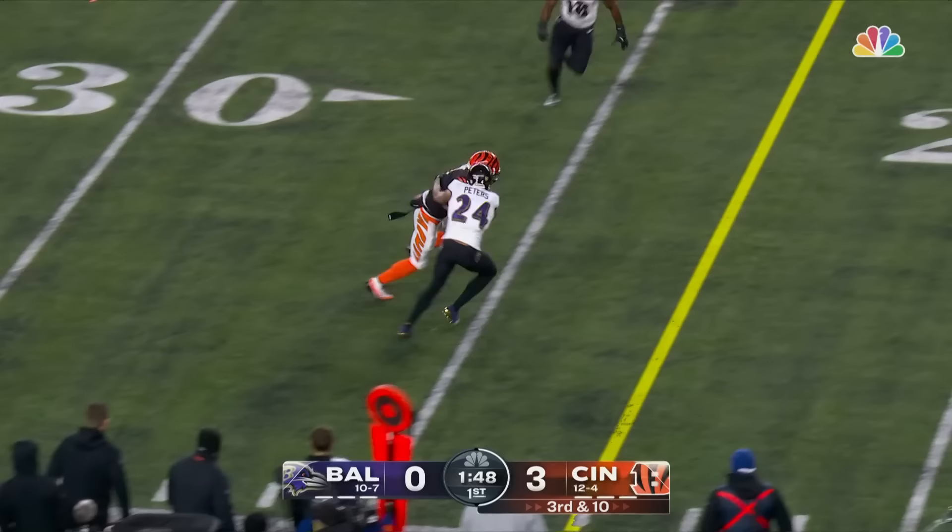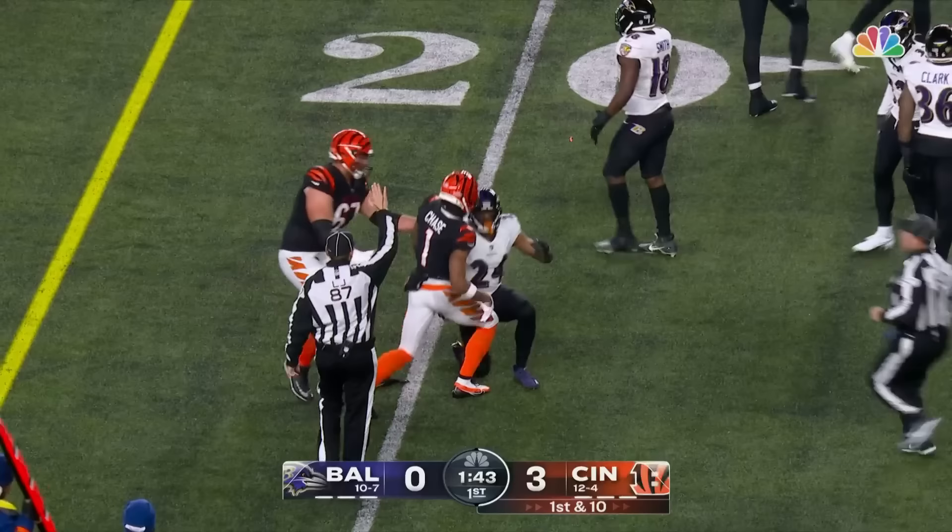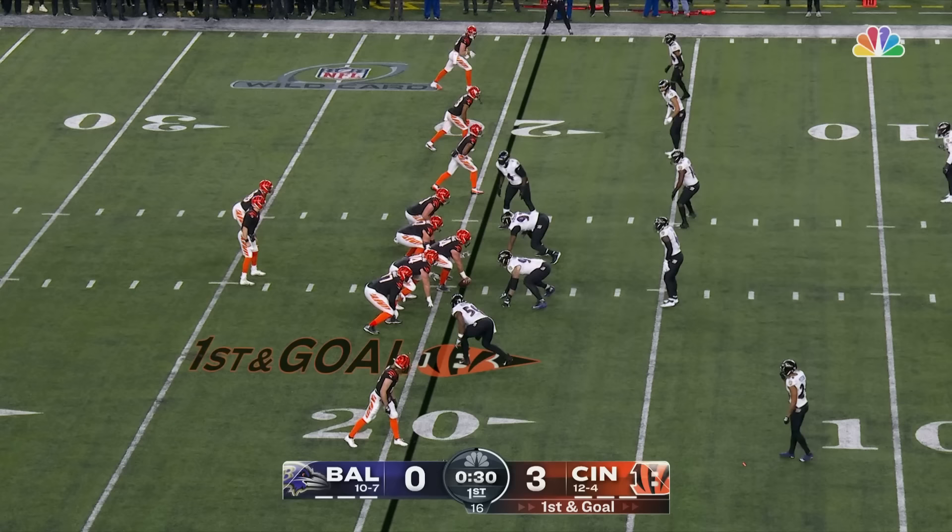Third and 10 — pressure picked up — Chase has got it right after the catch. There's that strength Chris was talking about — powers through Peters for a first down at the 20-yard line.